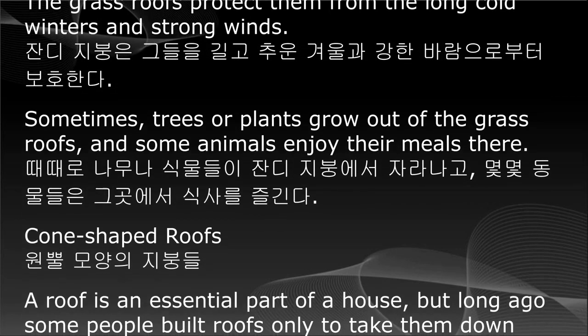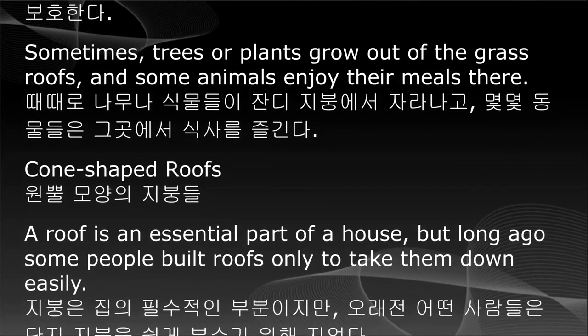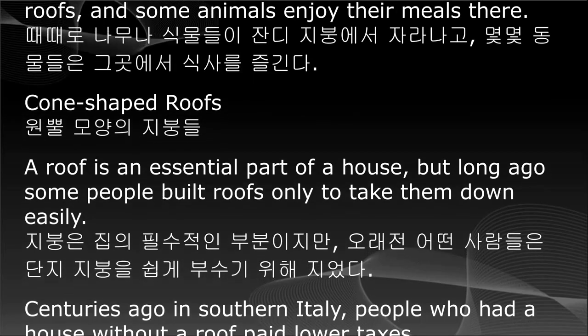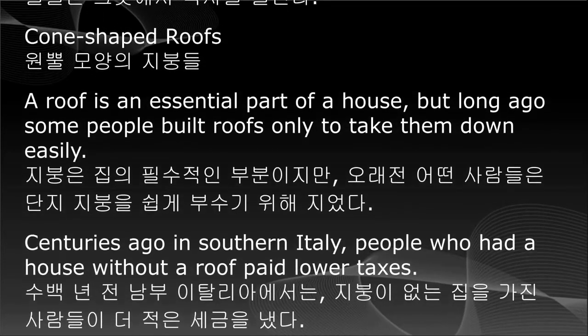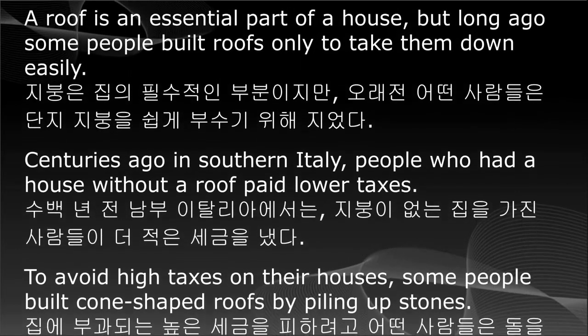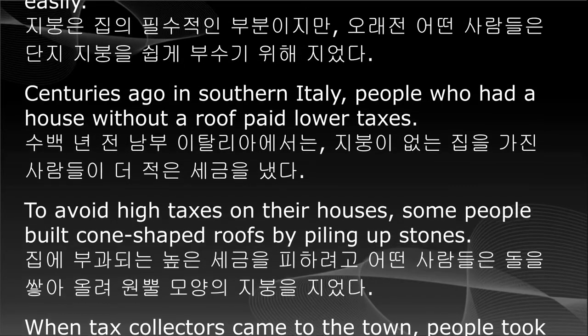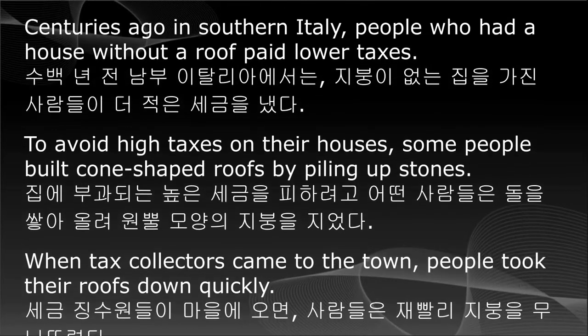Cone-shaped roofs. A roof is an essential part of a house, but long ago, some people built roofs only to take them down easily. Centuries ago in southern Italy, people who had a house without a roof paid lower taxes. To avoid high taxes on their houses, some people built cone-shaped roofs by piling up stones.